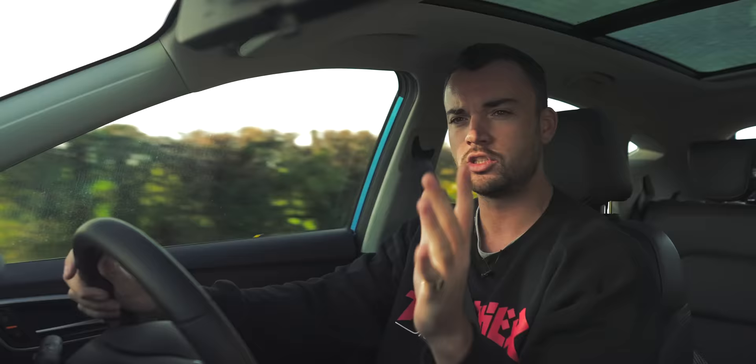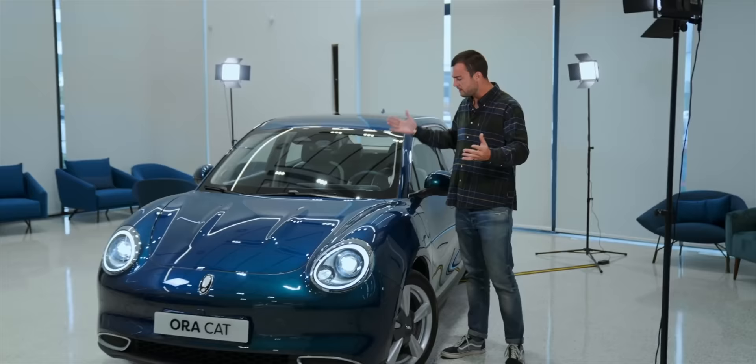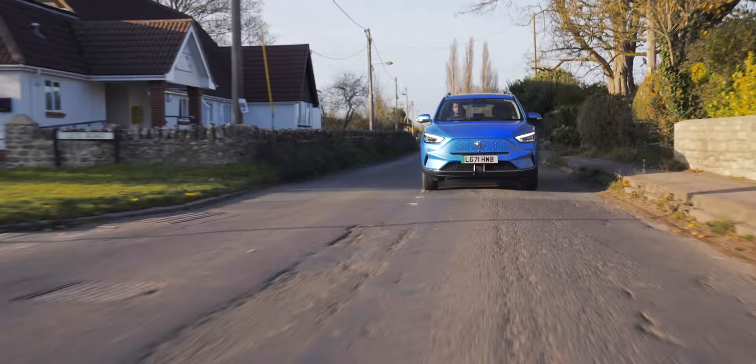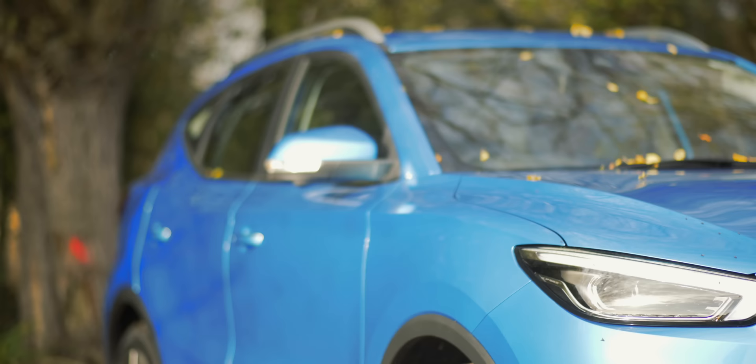I should quickly fess up to something - in a recent video on the Ora Cat I described it as being the first Chinese electric car that you could buy in the UK. Many of you quite rightly pointed out in the comments that no, the MG ZS was the first Chinese electric car you could buy here. It's true - I didn't count it because it's badged as a British brand, but the truth is MG is about as British as kung pao chicken these days, and I'm perfectly fine with that.